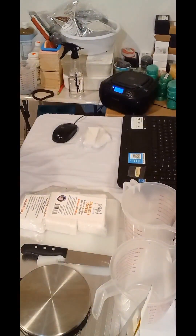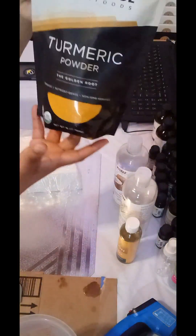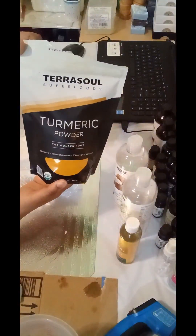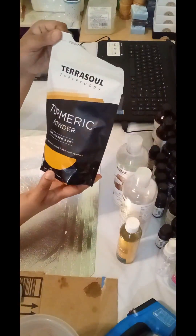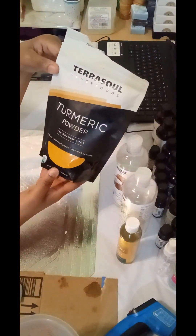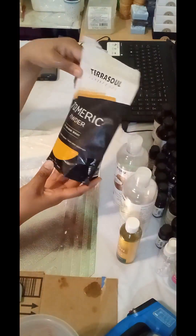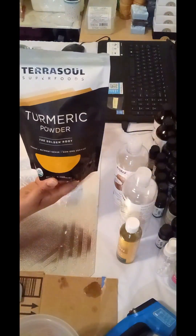Good evening everyone and welcome to Tanya's soap making video. With my turmeric soap, the ingredients I'm using include turmeric powder ordered from Amazon from Taro Soul Superfoods — it's the Golden Roots, organic, nutrient-dense, and non-GMO verified. It's a very good product.